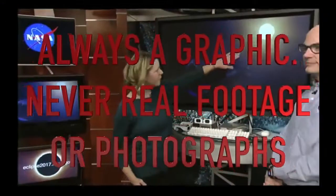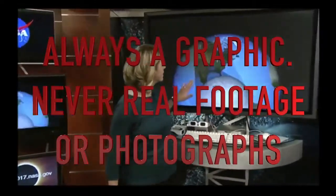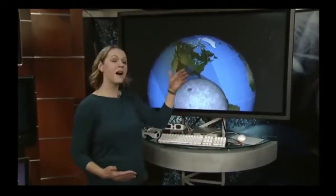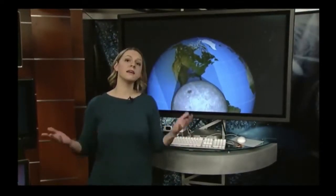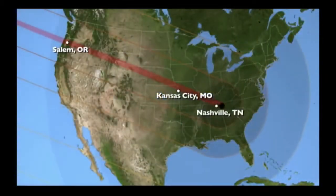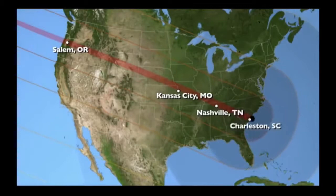We're also going to have a total solar eclipse coming across the country from coast to coast. The eclipse happens when the Sun, the moon, and the Earth are aligned such that the moon's shadow is cast on the Earth. We'll be able to see that on August 21st — it starts in Oregon, the path of totality crosses the country, and then it exits in South Carolina.